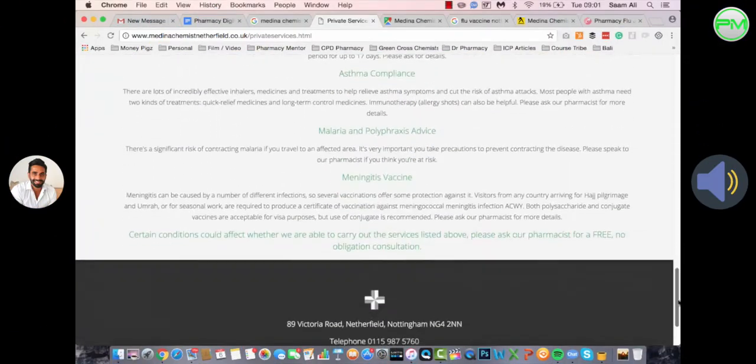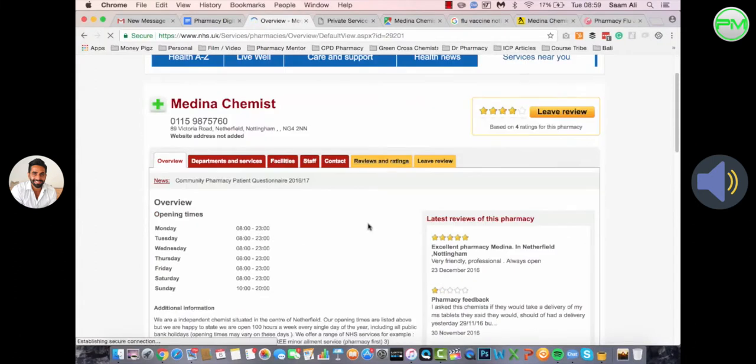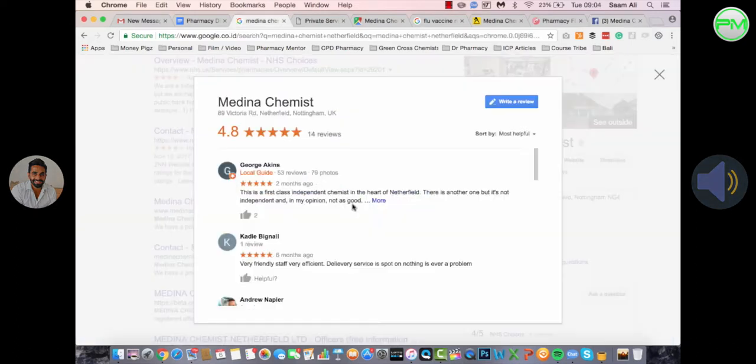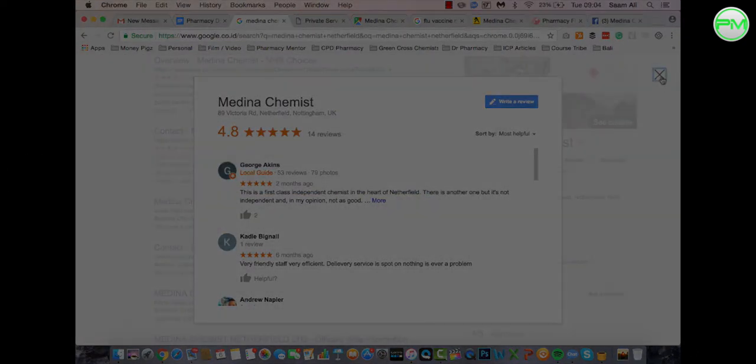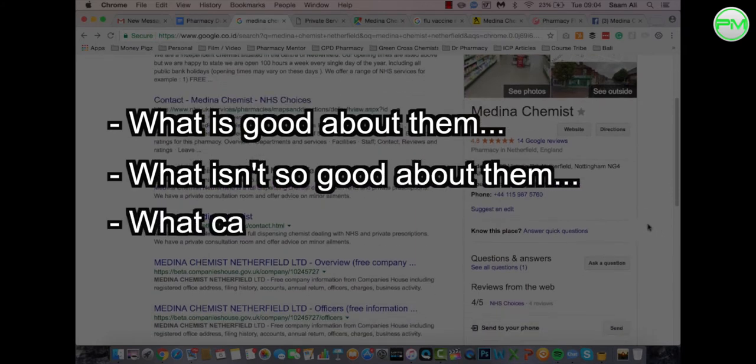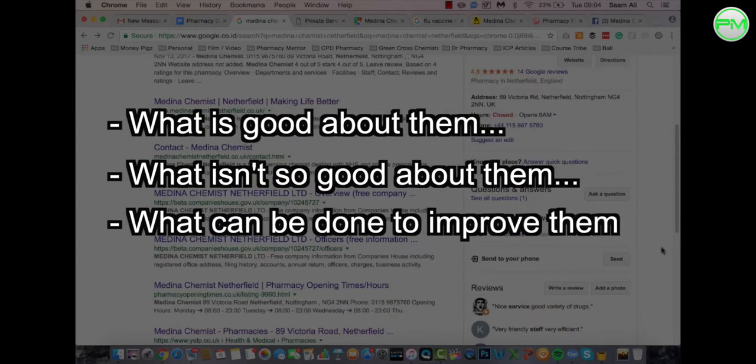Through screencasting and voiceover, I will examine each of the digital marketing channels you're currently using, and the strategies you may be employing, and advise you on what's good about them, what's not good about them, and what can be done to improve them which will lead to better results.